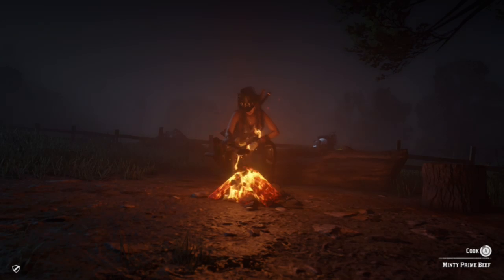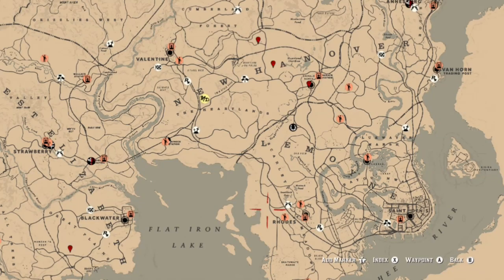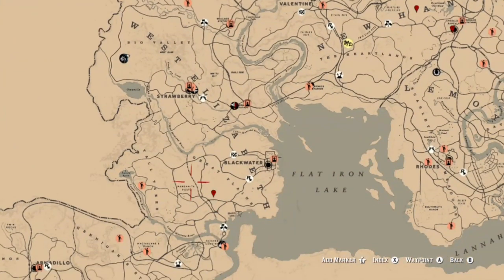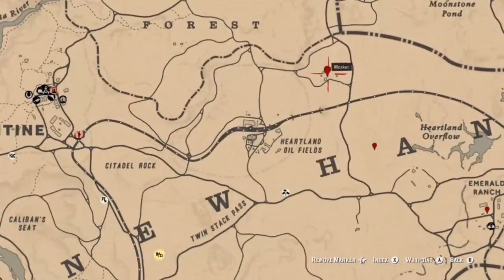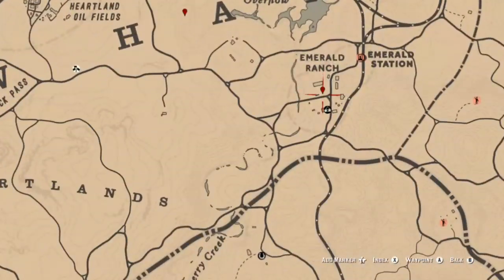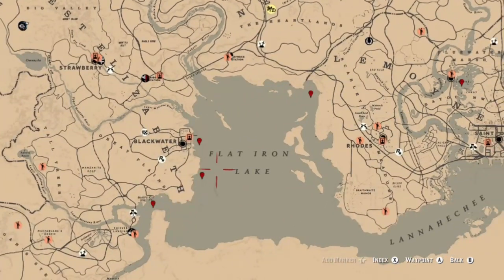Next, prime beef. You can get this from bison, cows, bulls, and ox. Here are some locations: there are bison in the Great Plains in this general area, also some bison in the Heartlands. A little north of that you can find cows, bull, and ox at that little farm. There is also a campsite if you need to cook your meat, and you also have cows and sometimes ox over in Emerald Ranch.